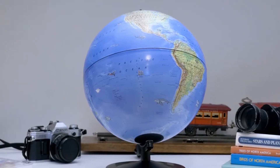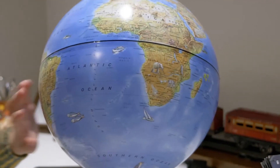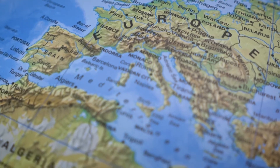The Day & Night Globe features an illuminated 10-inch diameter, high-quality acrylic globe. When the light is turned off, the globe displays a detailed, exquisitely designed physical and political map of Earth.